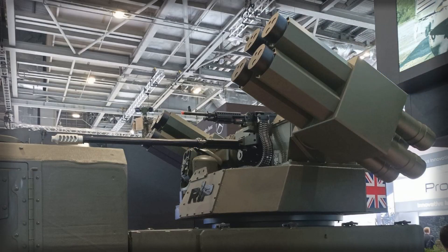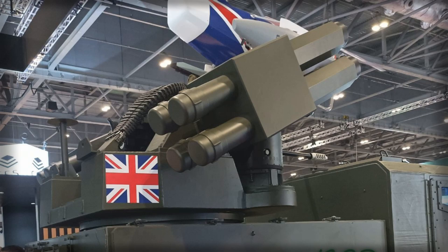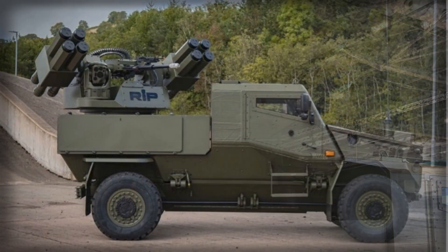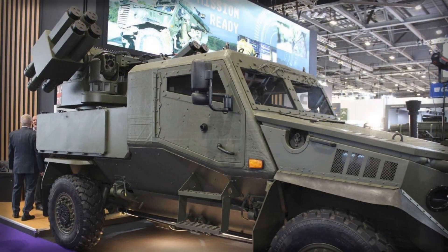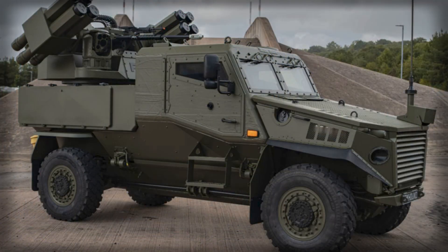The broader lesson from the Foxhound-RIWP debut is not that one vehicle will solve air defence. It is that adaptable architecture, paired with a rugged and familiar chassis, can move capability closer to the point of need. In an era where low-end air threats are spreading faster than procurement cycles, the appetite is shifting toward systems that are good enough, soon enough, and evolvable. By fielding a configuration built largely from inventory components — missiles the troops already know, guns the armorers already support, sensors the integrators have tuned — the Moog/GDLS team is betting that readiness and re-roll potential will outweigh the allure of bespoke, single-mission designs. For light forces staring down drones today and something more complex tomorrow, that is a compelling bet.